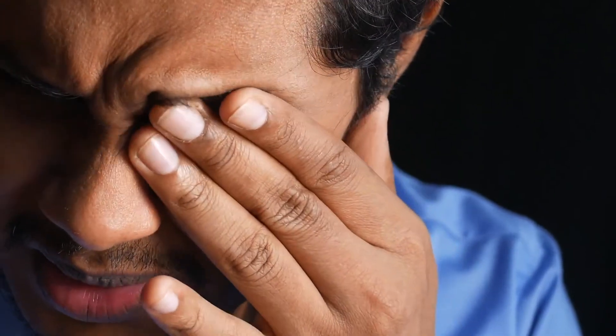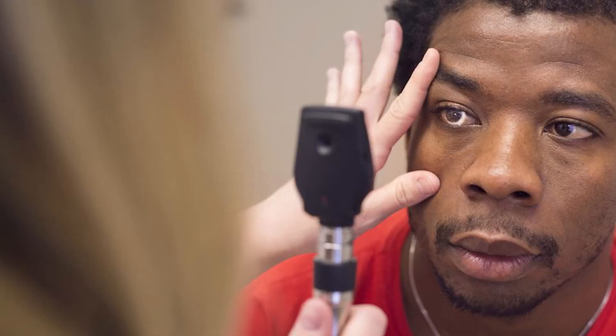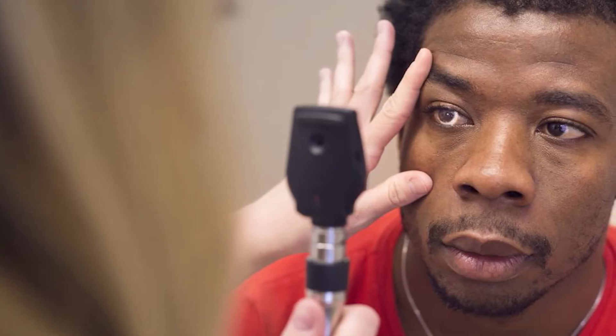Otherwise you could have a limbal dermoid, which are very rare little lumps to the corner of the eye. When you look to the side you'll see them, but we see very few of these in practice. If you're concerned, book in for an eye test and we can reassure you.